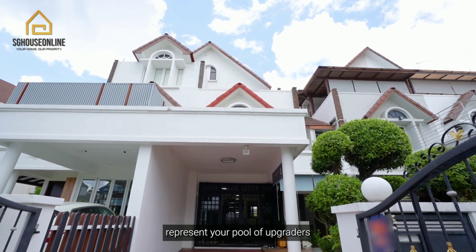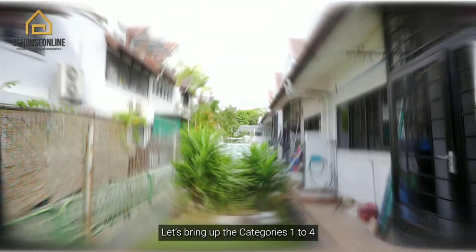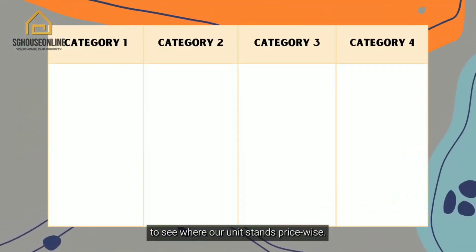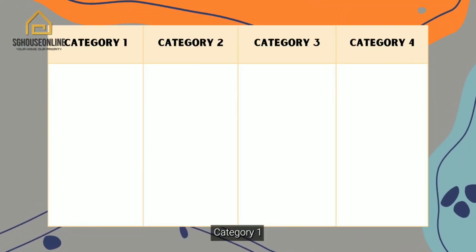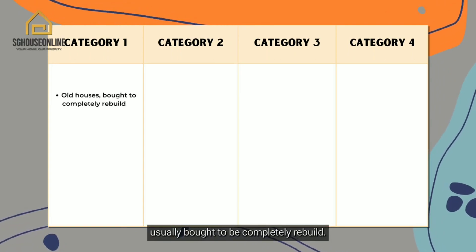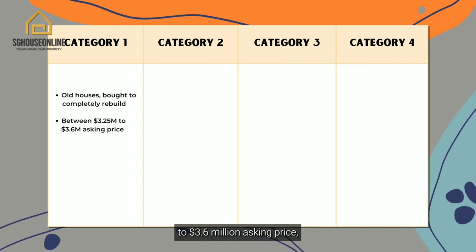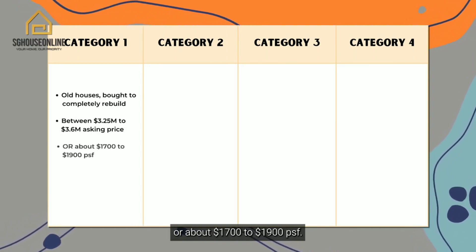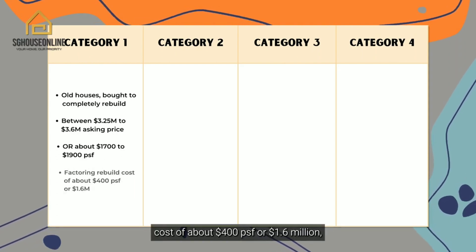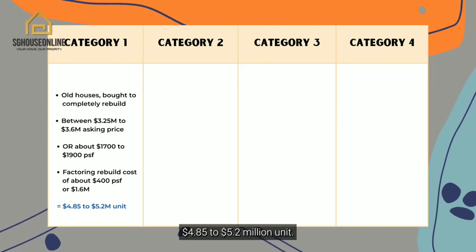Let's look at the categories 1 to 4 used to classify landed units to see where our unit stands price-wise. Category 1 houses are the ones that are really old, usually bought to be completely rebuilt. We are looking at somewhere between $3.25 million to $3.6 million asking price, or about $1,007 to $1,009 per square feet. Factoring in the rebuild cost of about $400 per square feet or $1.6 million, you have a $4.85 to $5.2 million unit.